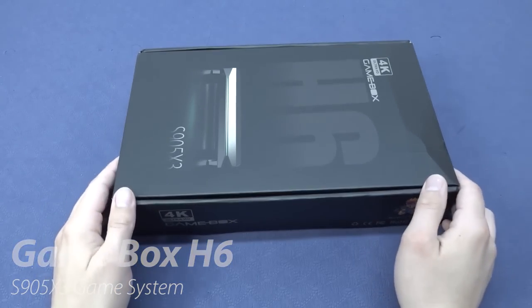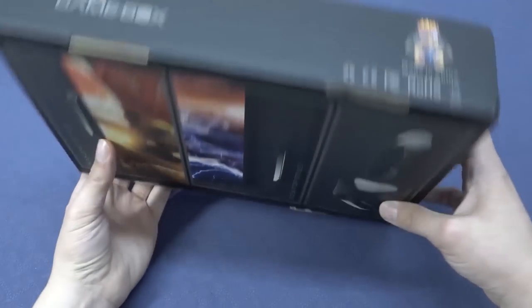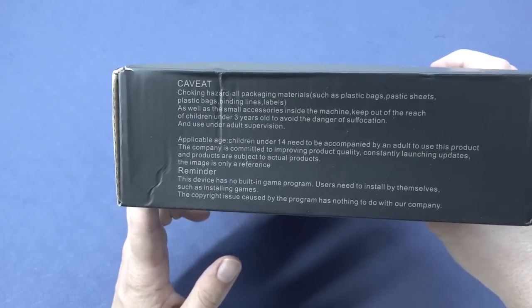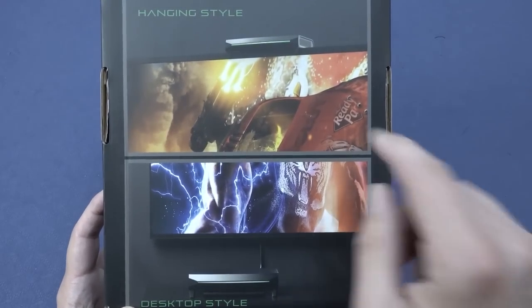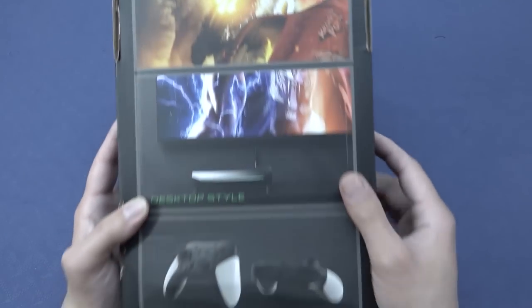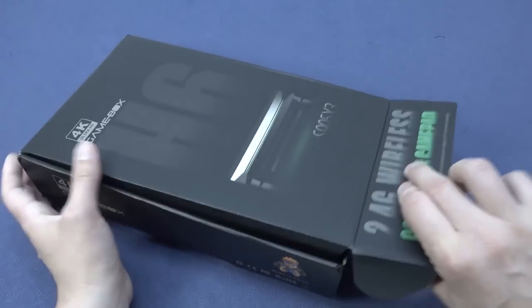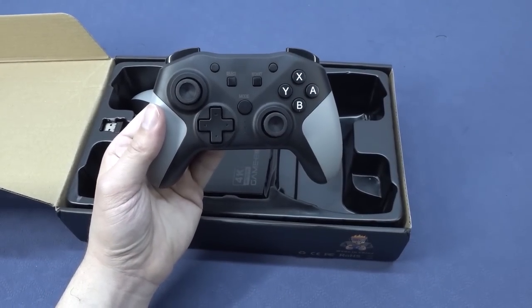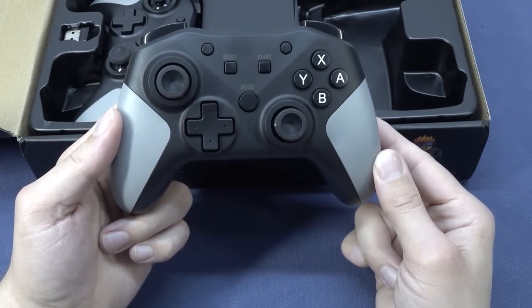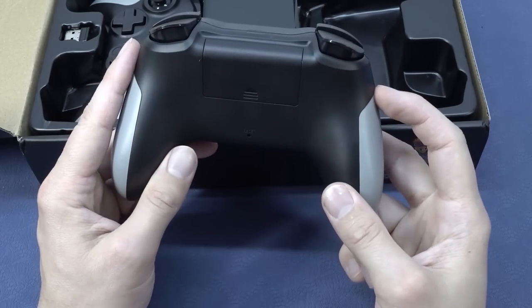The first thing I found quite interesting is the shape of the box - it's something completely different. There wasn't a lot of information on the box, but looking at the back we can see the differences. This device can be placed on top of or at the bottom of your monitor. The style I really like. It also comes with different controllers - let's talk about those first. We're not going to get the typical PlayStation 2 knockoff controls.